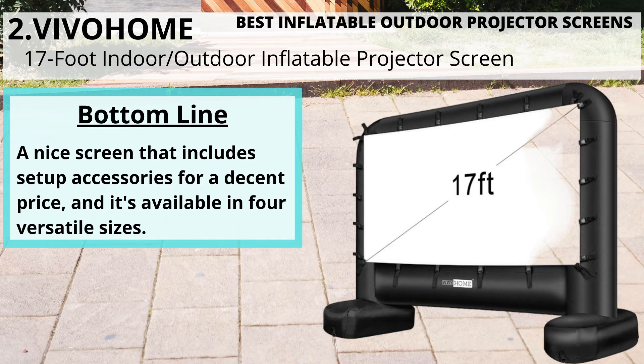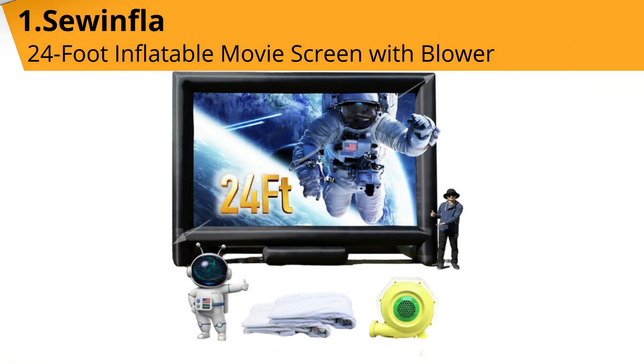Bottom line: a nice screen that includes setup accessories for a decent price, and it's available in four versatile sizes. Number one: Sewinfla 24-foot inflatable movie screen with blower.